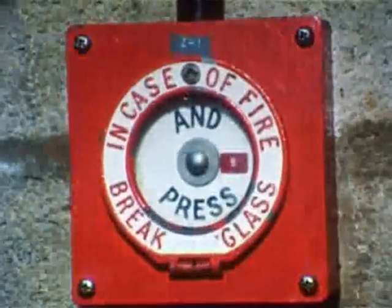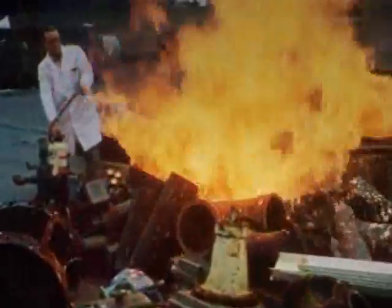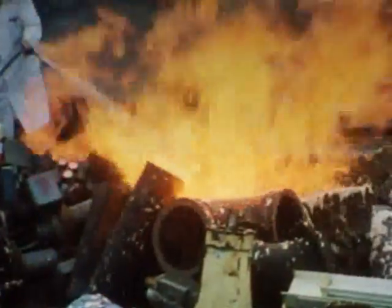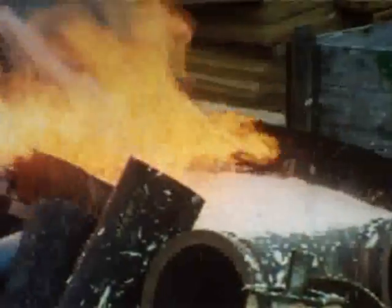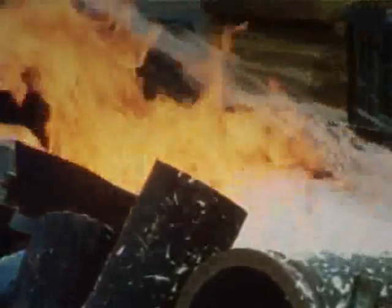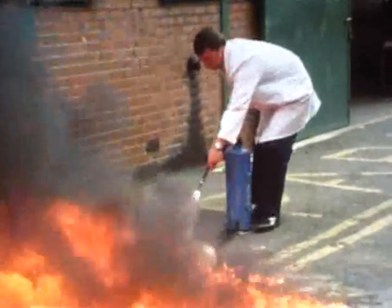By the way, did you spot the deliberate mistake? He should have sounded the alarm before tackling the fire. Foam is another way of attacking burning flammable liquids. It forms a blanket which spreads over the surface of the liquid, stops it vaporising, and separates the liquid from the flames. It's particularly effective on hot liquids burning in containers, because the foam can be directed at the back of the container so that it flows forward to cover the surface. Dry powder extinguishers can be used on burning flammable liquids, particularly when they've been spilled. A good method is to attack the near edge of the flames and, by sweeping from side to side, gradually drive the flames away.